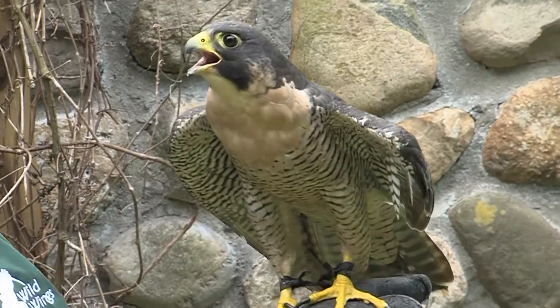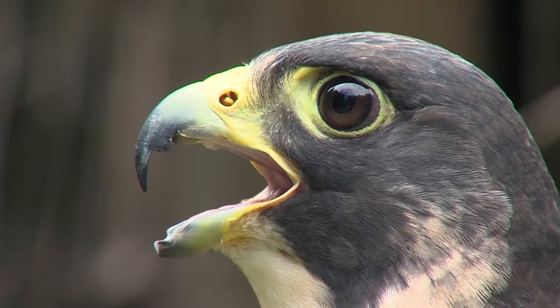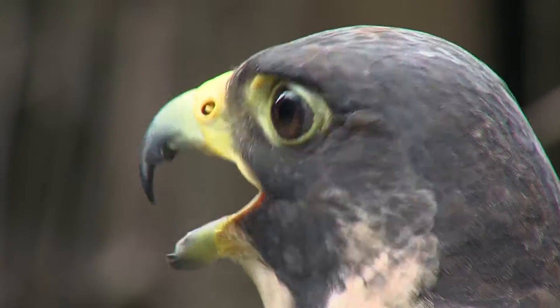On the top part of her beak there's this little projection — it's kind of like a little arrowhead — and that's called a tomial tooth. When she gets in the nest, she uses that portion of the beak to snap the spinal cord of the bird that she's caught.